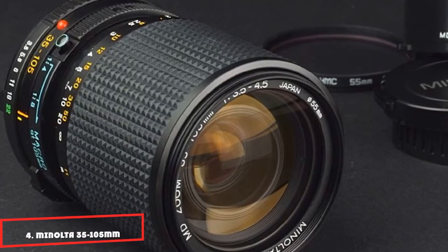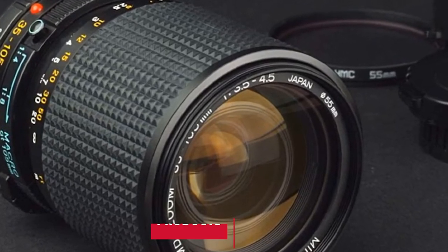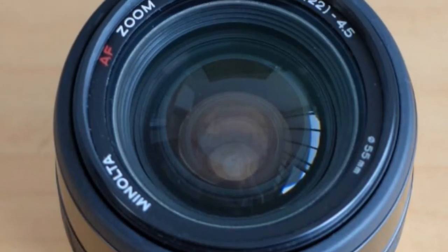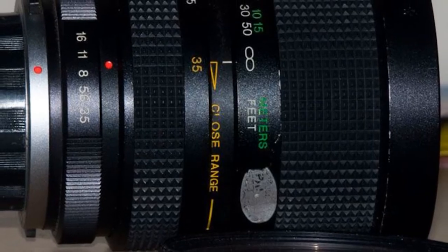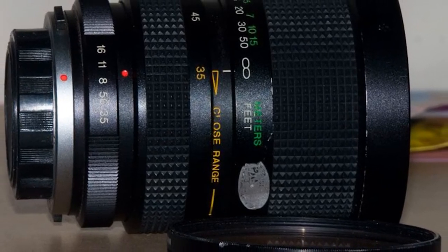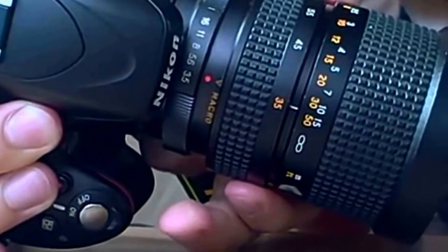Next at number 4, we have the Minolta 35-105mm f/3.5-4.5. Designed for the Maxxum 3000, 5000, 7000, and 9000 series SLR cameras, this is a standard zoom lens. The focal length range covers the essential everyday photography range — 35mm all the way to 105mm — making this lens suitable for landscape work as well as street and portrait photography.